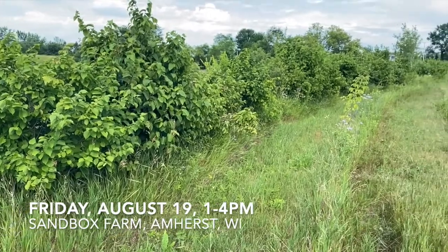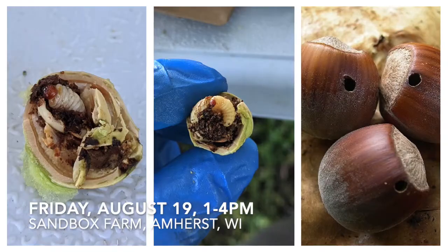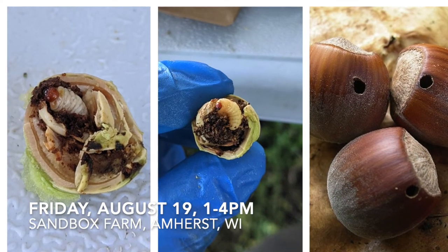Our next field day will be in Amherst, Wisconsin, at the Sandbox Farm. The focus will be all about hazelnut insect pests with our guest, Haley Shanovich, PhD student at the University of Minnesota.